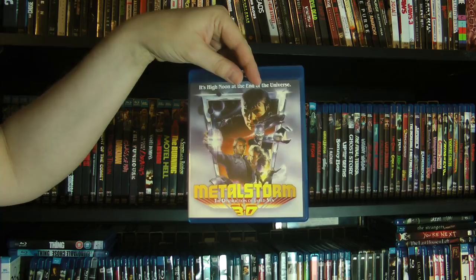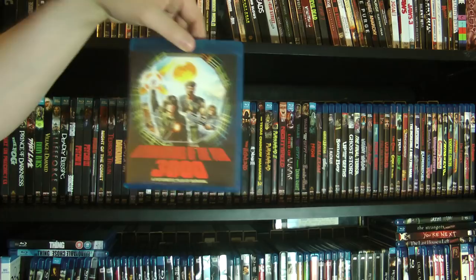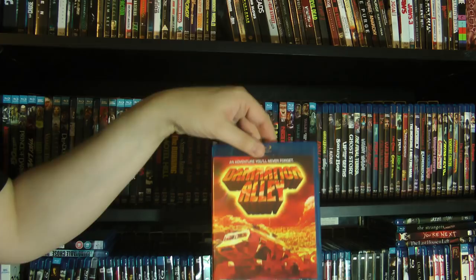Then we have Exterminators of the Year 3000 — this is from my post-apocalyptic section. And a couple others from that section: we got Damnation Alley, which is technically a Shout Factory title, but it fits more with the Scream Factory stuff. And then of course we have Mad Max, the original collector's edition — also in my post-apocalyptic section. I actually have a Mad Max section within that, so obviously that's where that goes.